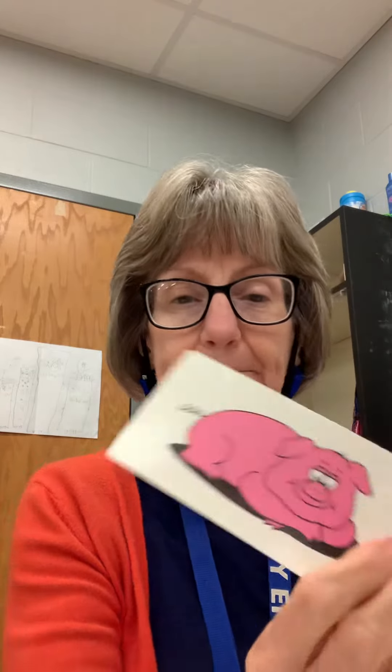Our next color is pink. Pink pig! Pink. And here's our color word: pink. Let's spell it: P-I-N-K, pink.